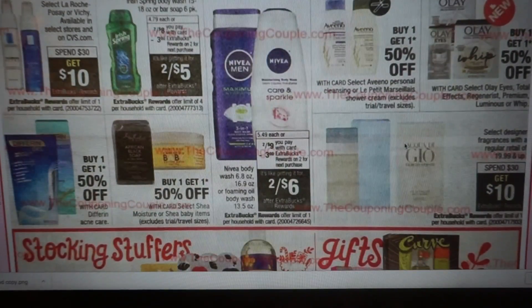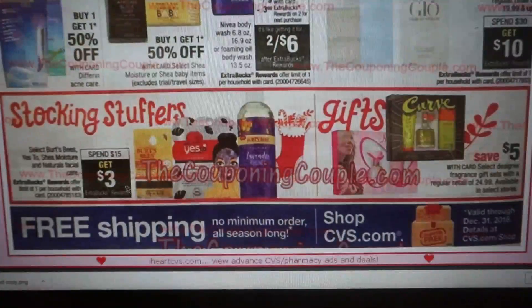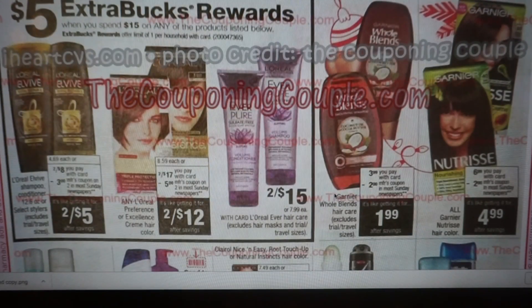Designer Fragrances are spend $30, get a $10 extra buck. Burt's Bees Naturals Facial Care is spend $15, get $3 — not the best extra buck deal. We have a L'Oreal L-Vibe deal — spend $15, get $5 — with a $3 manufacturer coupon coming in the Sunday paper, plus a hair color deal and Everpure is included. Whole Blends are $3.99 — we're getting a $2 manufacturer coupon making them $1.99.